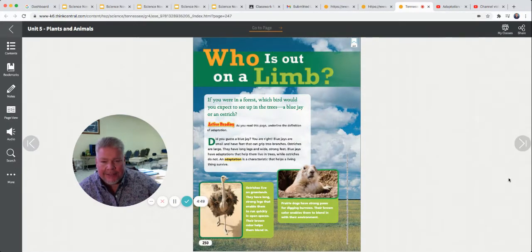Who's out on a limb? If you were in a forest, which bird would you expect to be up in the trees — a blue jay or an ostrich? That would be scary seeing an ostrich up in a tree. Blue jays are small and have feet that can grip tree branches. Ostriches are large with long legs and wide, strong feet. Blue jays have adaptations that help them live in trees, while ostriches do not. An adaptation is a characteristic that helps a living thing survive. That's the first word you need to know.